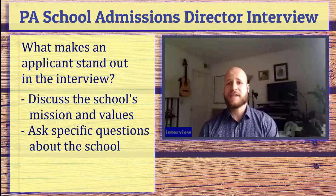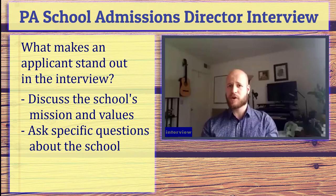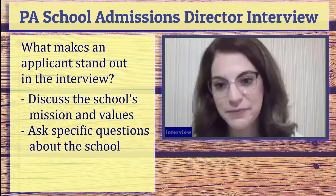Just to recap: one thing that definitely makes an applicant stand out in the interview process is knowing the college's mission and values, and then being able to dovetail those with their own values — explaining why that person is a good fit for the college and the program, and why the college and program are a good fit for them as well. Absolutely.